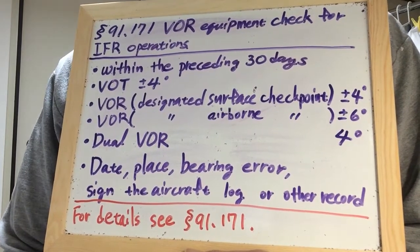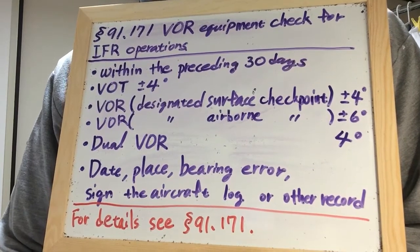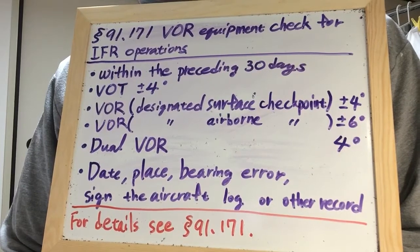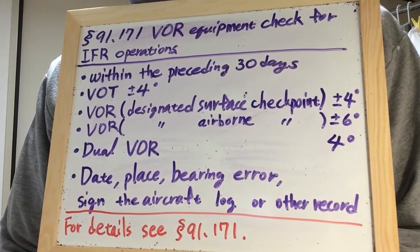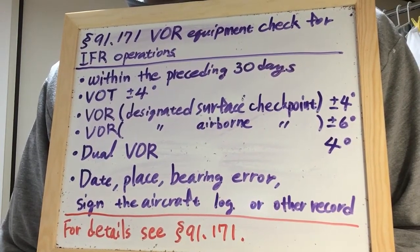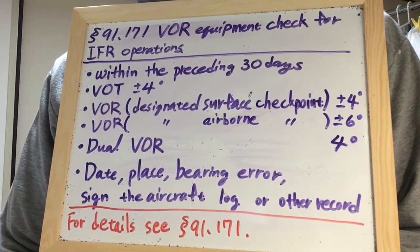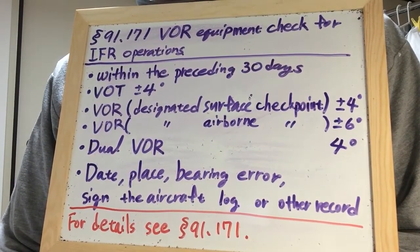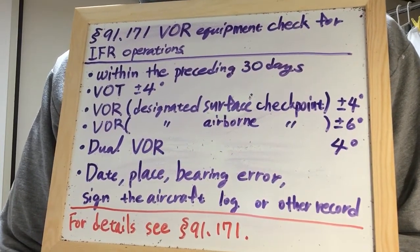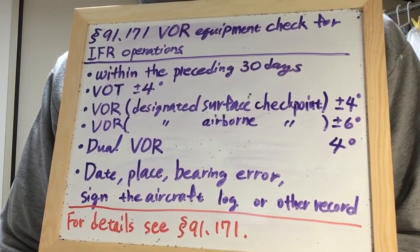Each person conducting a VOR check shall use, at the airport of intended departure, an FAA operated or approved test signal to check the VOR equipment. The maximum permissible indicated bearing error is plus or minus 4 degrees.